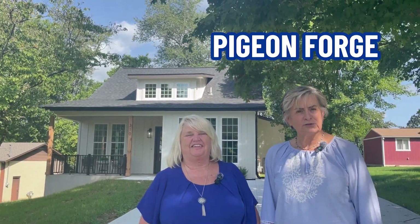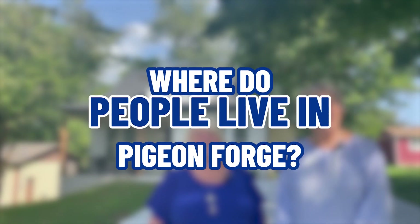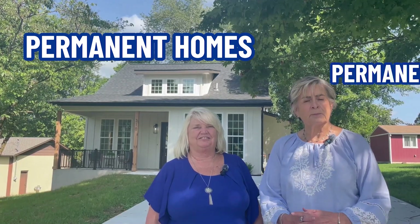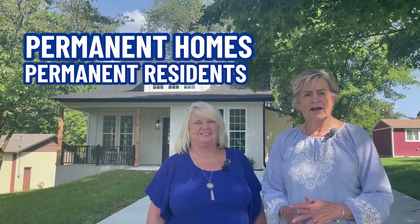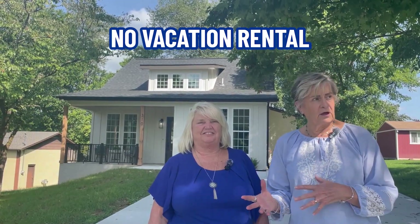We're here in Pigeon Forge because a lot of our clients have asked us where do people live in Pigeon Forge. So today we thought we'd view a few of the permanent homes. These are homes that are permanent residents only — they are not allowed to have any vacation rental. They could be long-term rental but they're not vacation rental. So we're going to tour a few of those and tell you a little bit about Pigeon Forge.